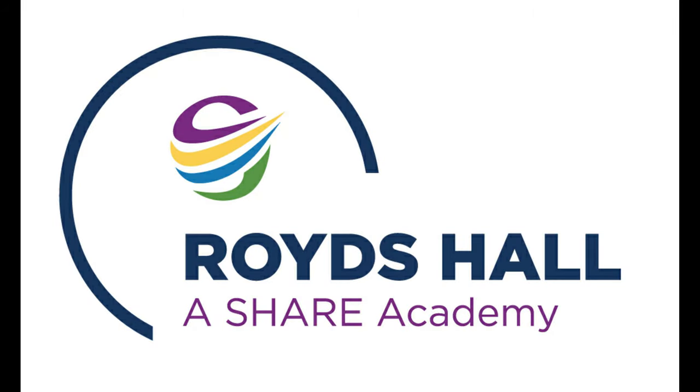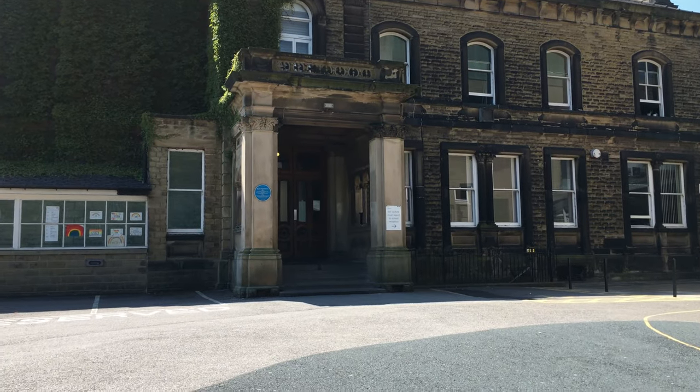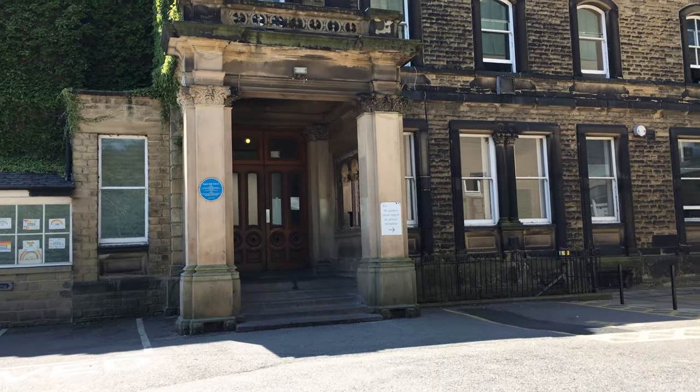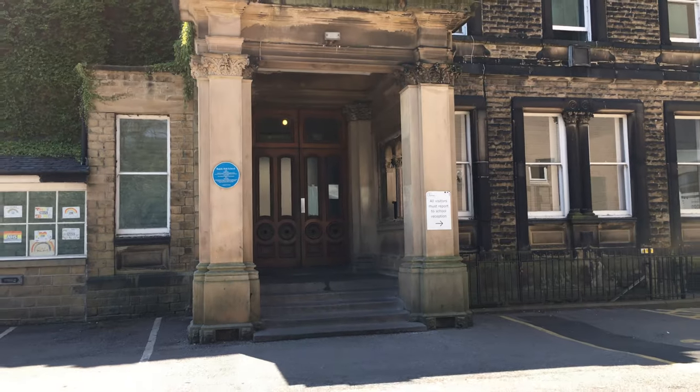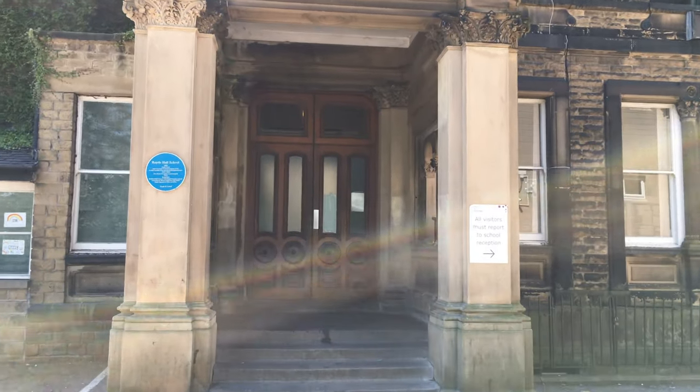Welcome Year 6 to Royce Hall Community School. We are going to have a virtual tour around the school. Hopefully you'll be able to see where things are when you come up in September and you'll have a better idea of where to go. Hopefully it will stop you from getting lost and feeling nervous over the summer.